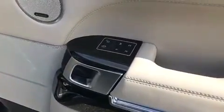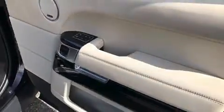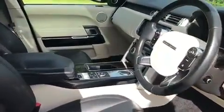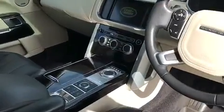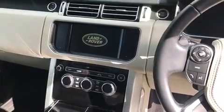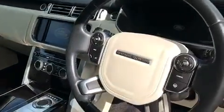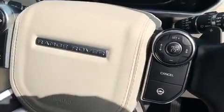Memory Seats, Meridian Sound, full black leather with ivory inserts, and a heated steering wheel.